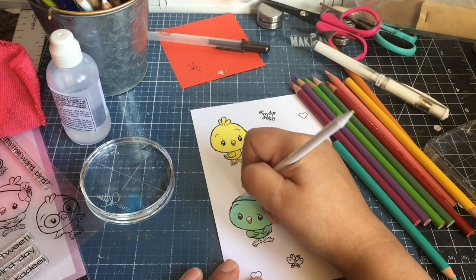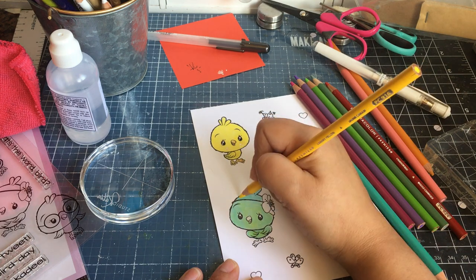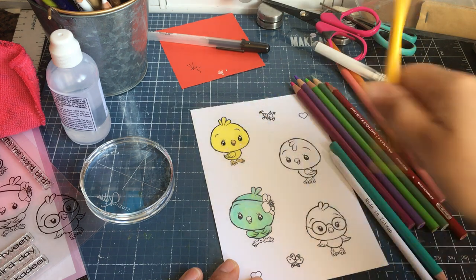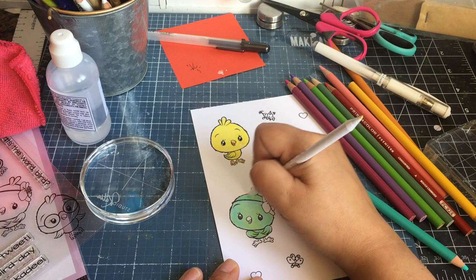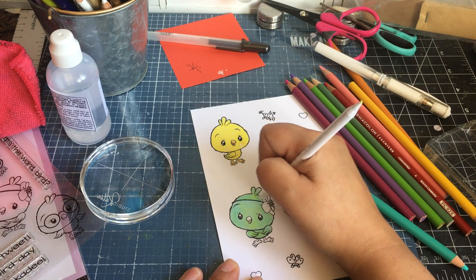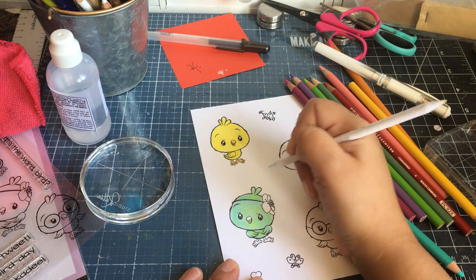I wonder what color I should make her flower. I guess she's a bluish-yellow girl — that's okay! Like I said, I haven't used these blending stumps or Gamsol in a long time, so it's kind of like brand new for me.